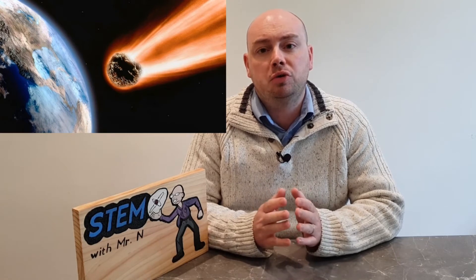Tsunamis can reach heights of over 100 feet and travel at speeds of up to 600 miles per hour. But what actually causes a tsunami? Tsunamis can be caused by earthquakes, underwater volcanoes, underwater landslides, and a meteor strike could also cause a tsunami.